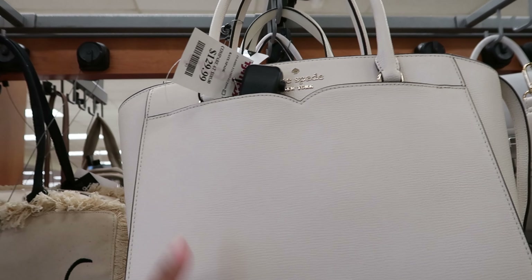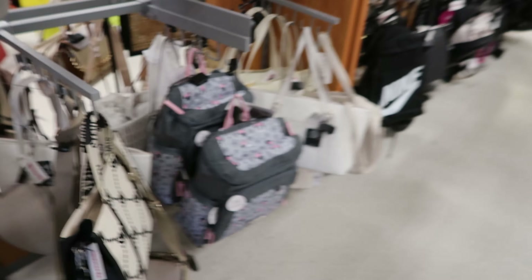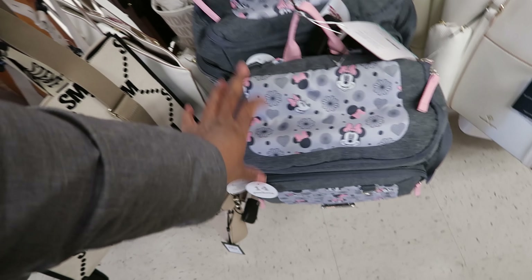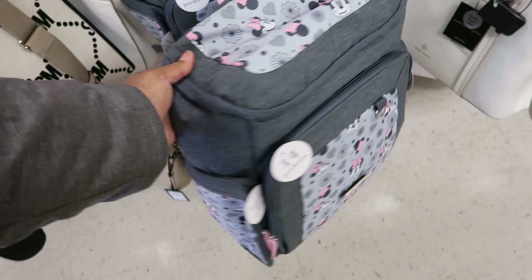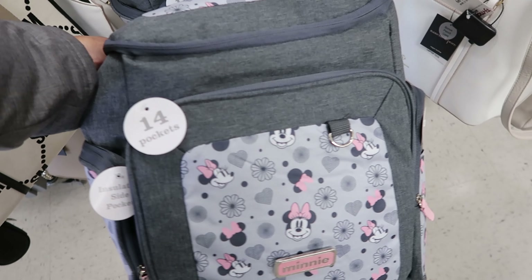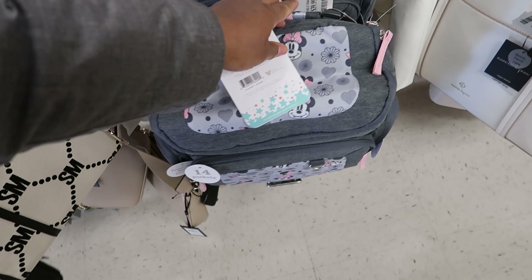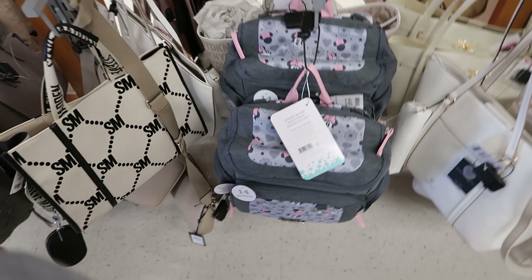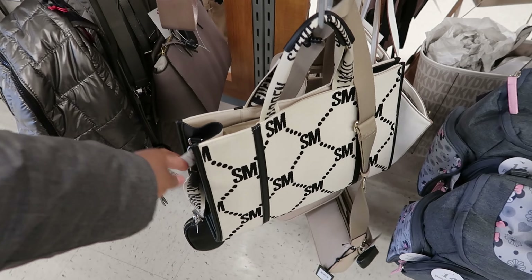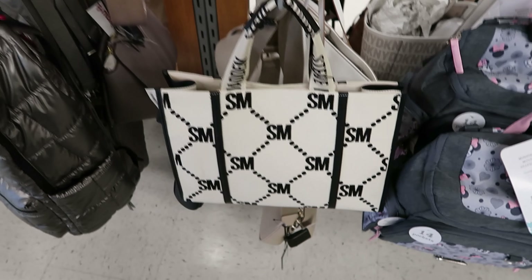This is by Kate Spade. This is $129.99. And what caught my eye was this Minnie Mouse bag right here. This will be a perfect diaper bag. It has all the different zipper compartments on it. It is $39.99. That is so cute. And that Steve Madden tote is $39.99. That's cute as well.